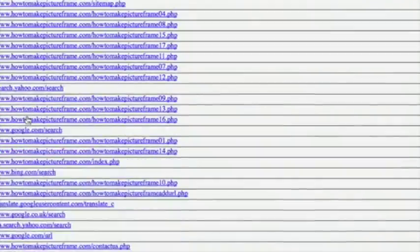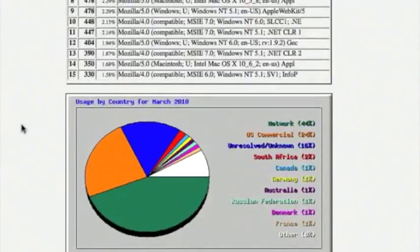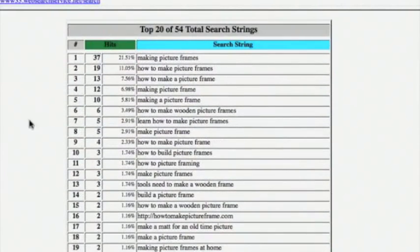If we go to March 2010 for the top search queries, you can see that making picture frames, how to make picture frames, and other variations of that is exactly where the traffic is coming from in the search engines. All of these search phrases — which we'll include a screenshot of in the auction — are very highly targeted keywords. Everyone coming into this site knows exactly what they're after.